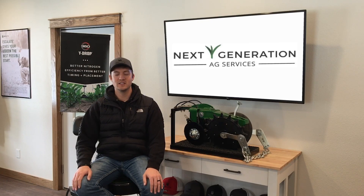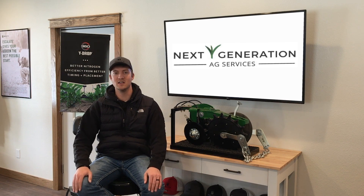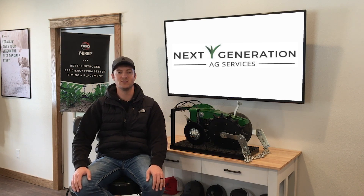We've been a dealer for 360 Yield Center since 2019, so we're just coming into our third cropping year as dealers. We were a seed dealership prior to that, and we just kind of found that we wanted to offer more agronomic solutions to our customers. 360 was honestly the perfect fit — everything with 360 has an agronomic problem as the foundation of product development, and that's exactly what we were trying to do.